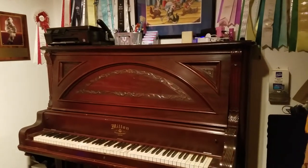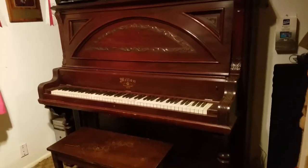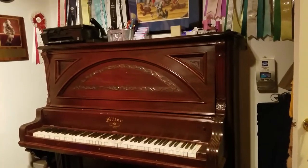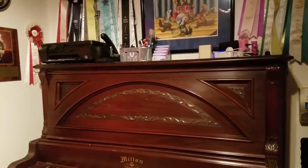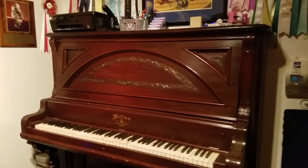One of my clients buys up properties and builds townhomes and houses and stuff like that, so somebody left this behind. It was an elderly woman that passed away, and her family took the valuable stuff, then they sold a bunch of stuff. My client remembered that I was a musician and asked me if I wanted it, so all I had to do was pay to have it delivered.